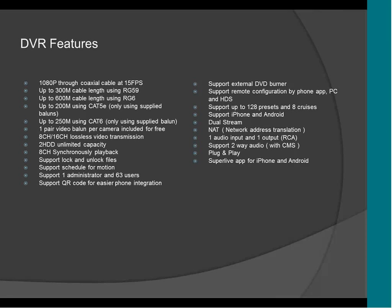This DVR is also going to support DVD burner — an external DVD burner — which means that you can plug any USB DVD to the DVR and burn videos, backup videos, and also pictures.